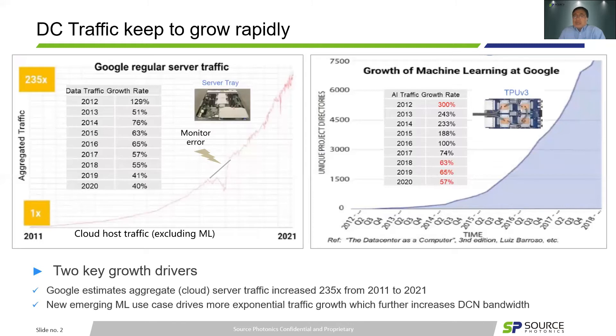On the other hand, new emerging machine learning use cases drive even more exponential traffic growth, which further increases the data center network bandwidth at a much higher rate. We see double year-over-year growth initially from 2012 to 2016. This growth rate in return drives significant demand on optics.